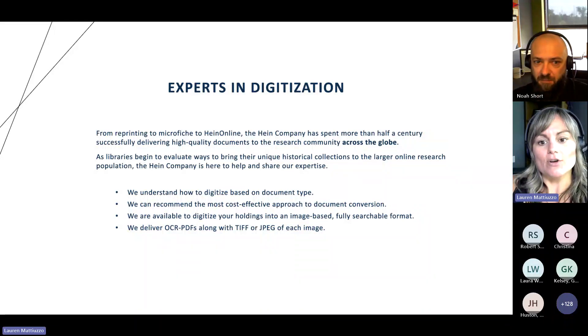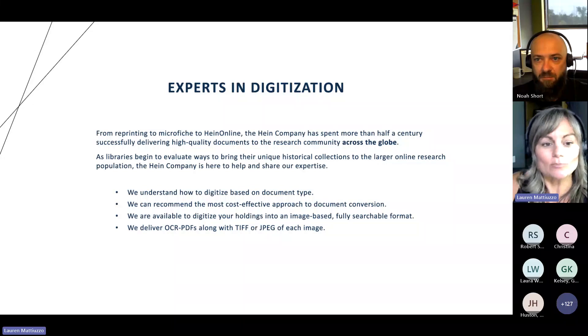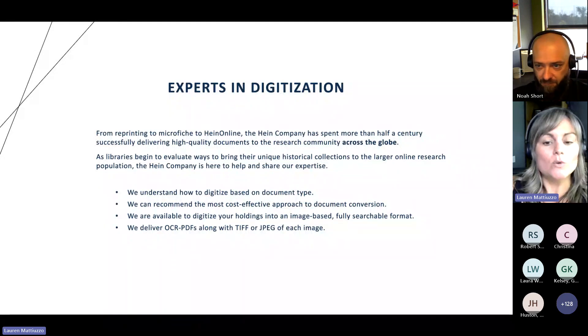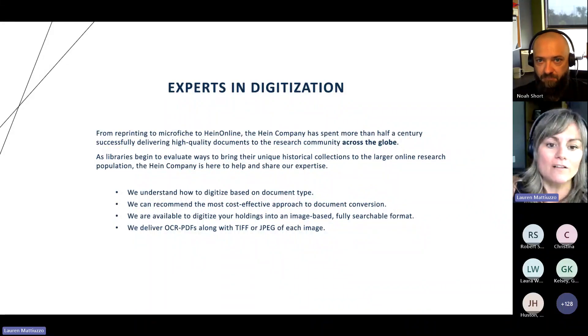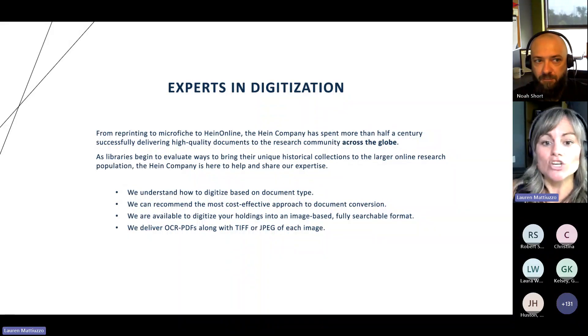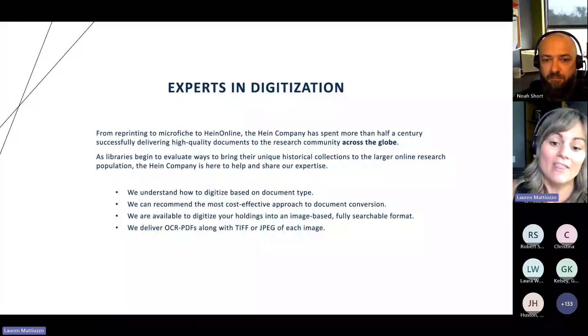A little bit about us. If you're not super familiar with us, we started off in reprinting old books and then to microfiche, and then eventually to HeinOnline, which is our premier online research database. We've actually spent more than half a century successfully delivering high-quality documents to the library community across the globe. And we're here now that librarians are looking to take some of their more rare content, some of their historical content, maybe clean out their shelves and get that into the online world.